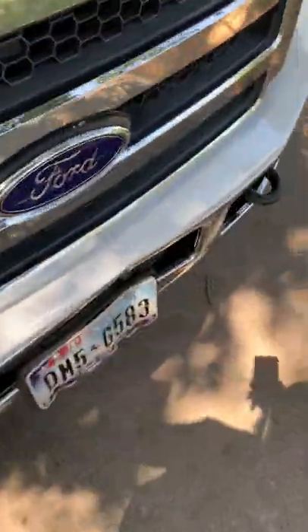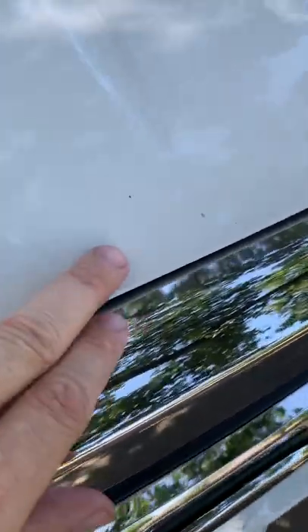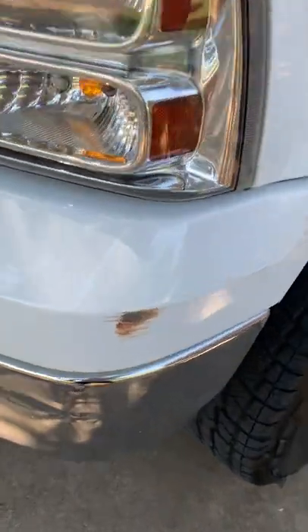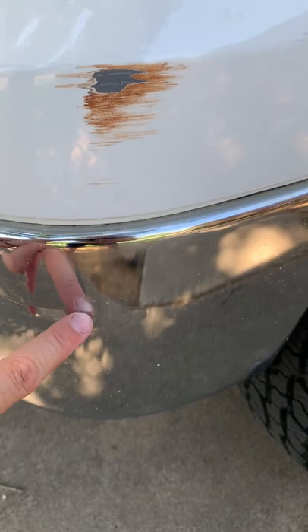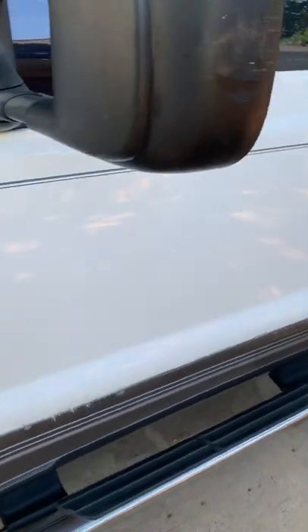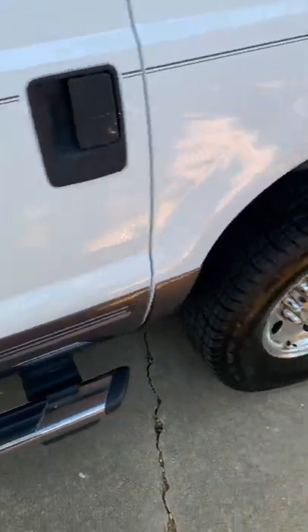This one looks nice and quiet. A couple little road rash, typical road rash on the hood right here — not a lot, but a few of them. There's another little thingy here. So as you can see, it's not perfect, but nice and solid.